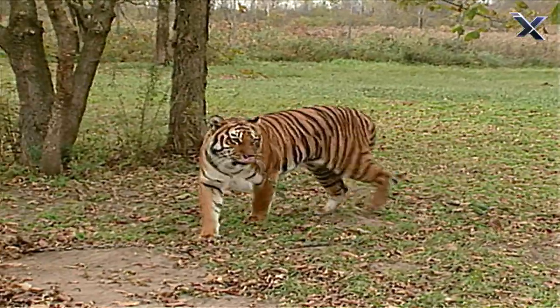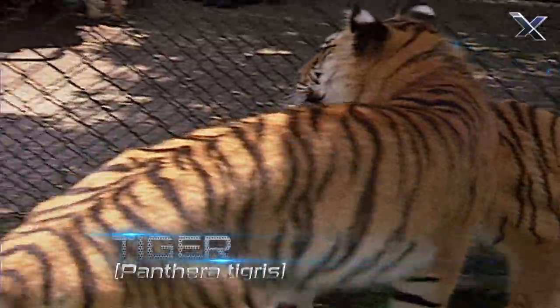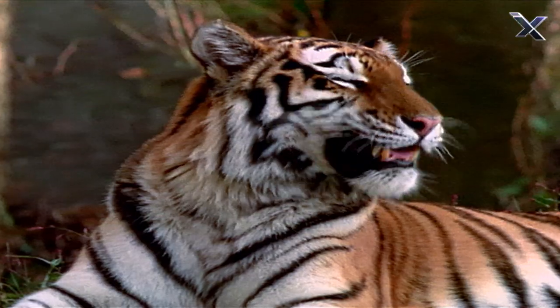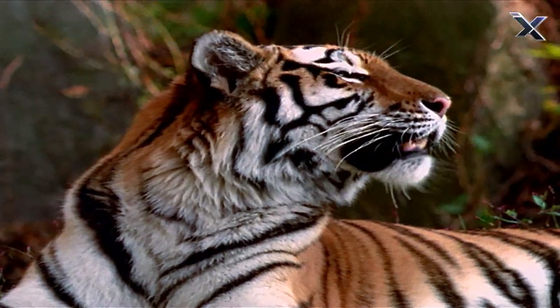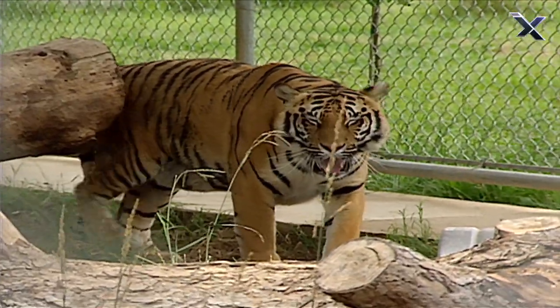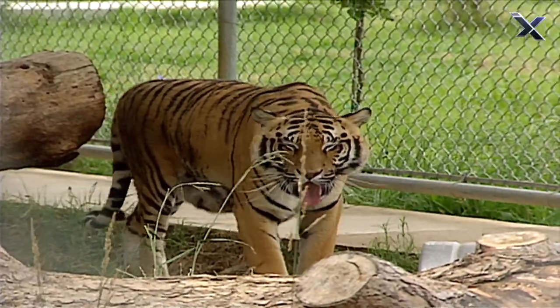Measuring up to 11 feet long and weighing close to 700 pounds, the solitary tiger is the largest of all cats. It is beautiful to look at, but don't get too close. Those magnificent stripes, so pleasing to the eye, actually serve a purpose.